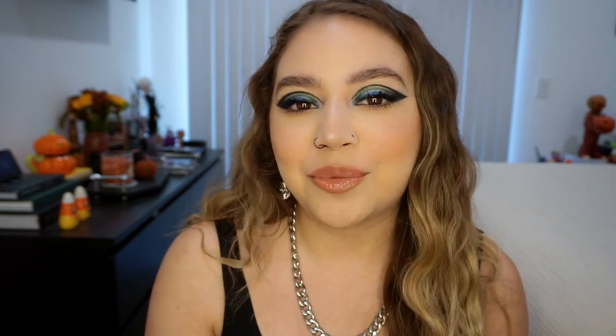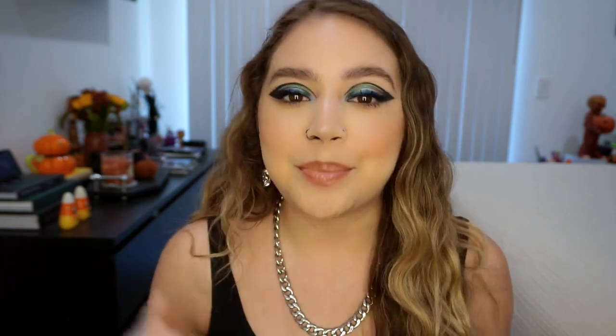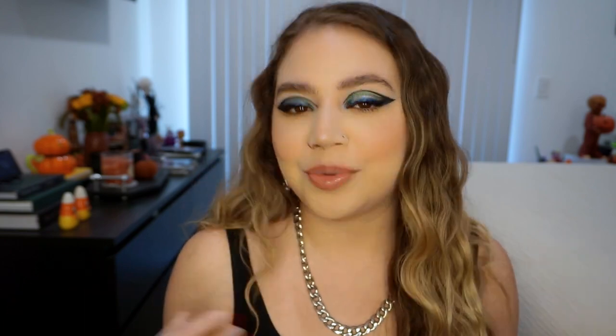Hi guys, welcome back to my channel. I am so excited about today's video. This is such a cool collection and I literally couldn't wait to film with it. So today we're gonna be playing around with the new Kylie Cosmetics and Batman collection. I think this is one of the coolest PR packages I've ever gotten. I'm definitely a Marvel girl but I can always appreciate some DC. I do like Batman, and the nerdy me was definitely geeking out when I got the package.